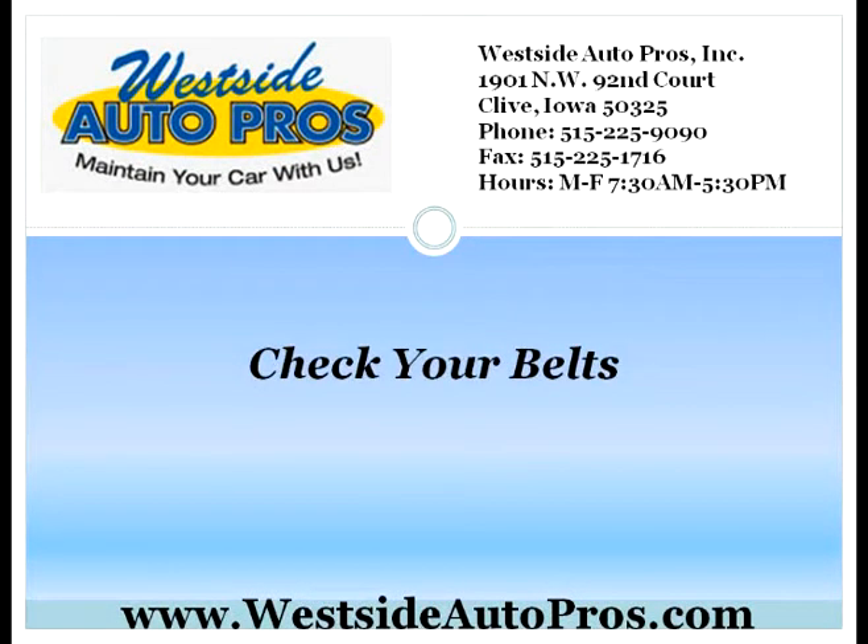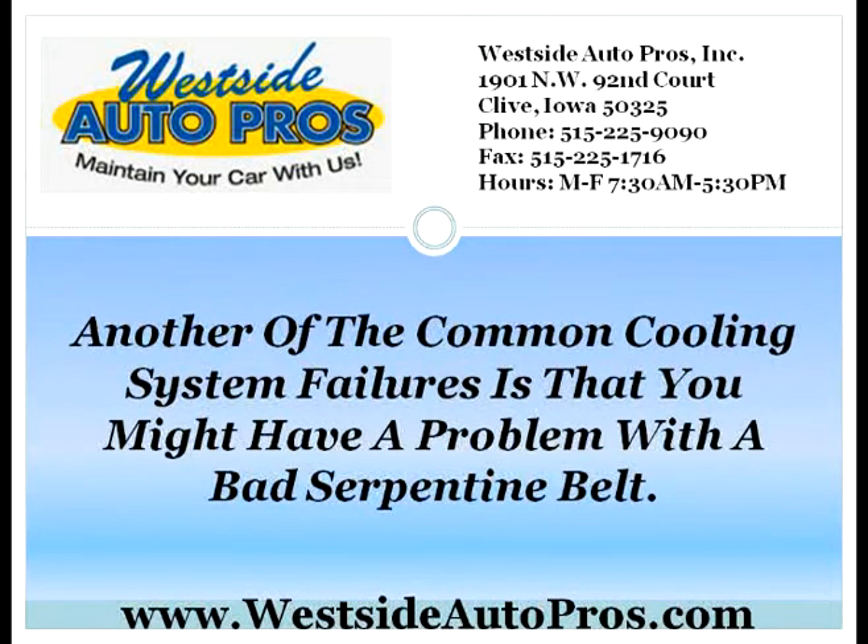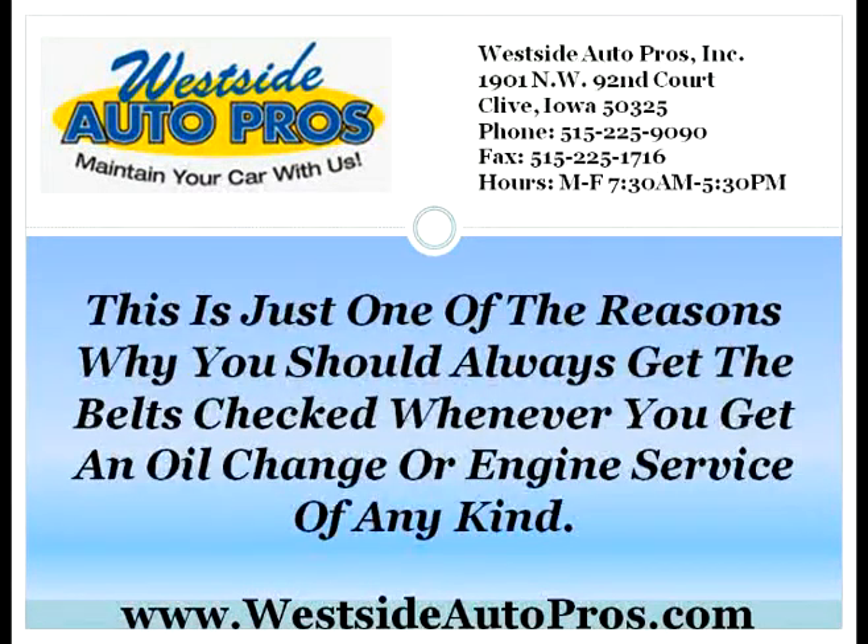Check your belts. Another common cooling system failure that you might have a problem with is a bad serpentine belt. This is a problem because the belt is responsible for running the pumps, which will help to distribute the coolant throughout the engine. If the belt breaks or slips, you will run into many different problems. This is just one of the reasons why you should always get the belts checked whenever you get an oil change or engine service of any kind.